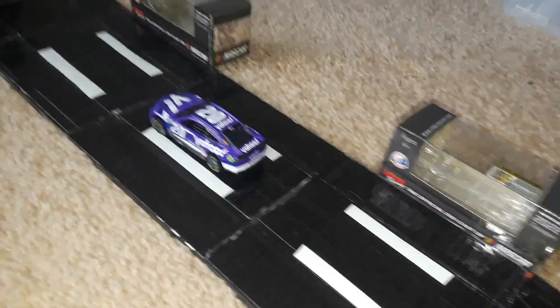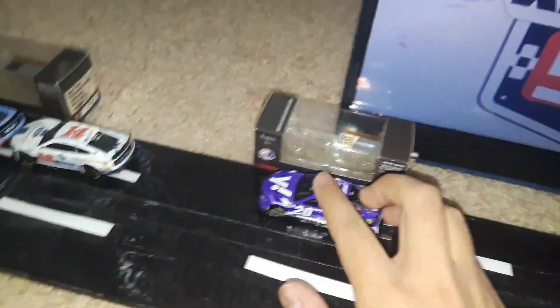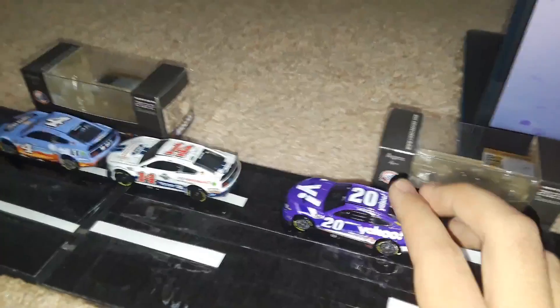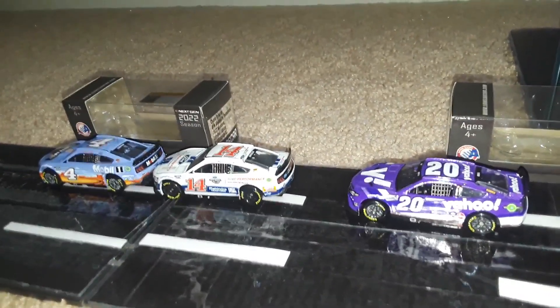Here comes Christopher Bell in the number 20. He's not going to make that much hay — he does not have any teammates to push him, and those cars by far have the advantage. The 20 is going to hang around but he is not going to pass those two Stewart-Haas Racing cars. That's going to be it for Christopher Bell.